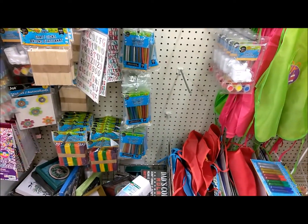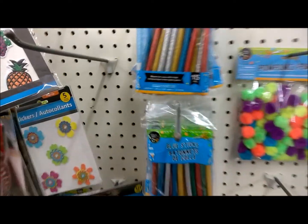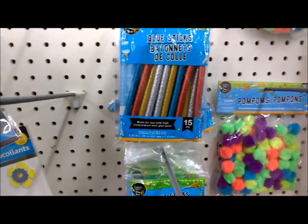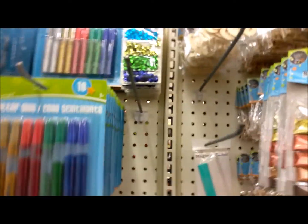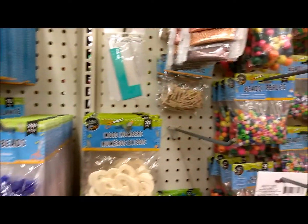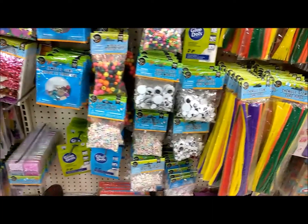We need some crafting stuff. They have these small glue sticks, check that they have glitter. They have a bunch of crafting stuff, they have these right here, these are cool. I might take a few of those.